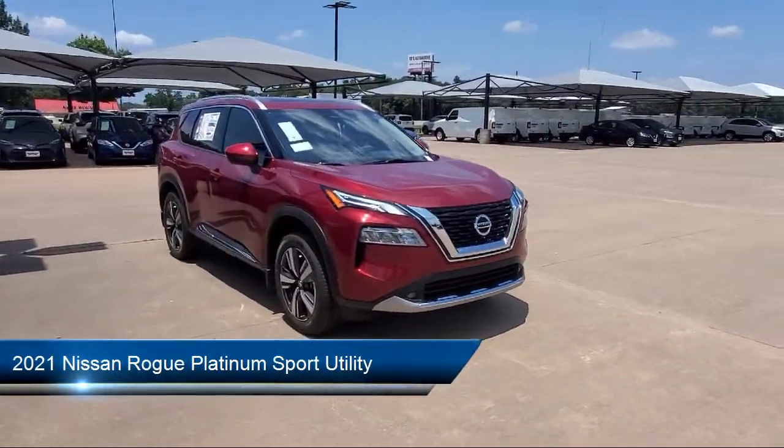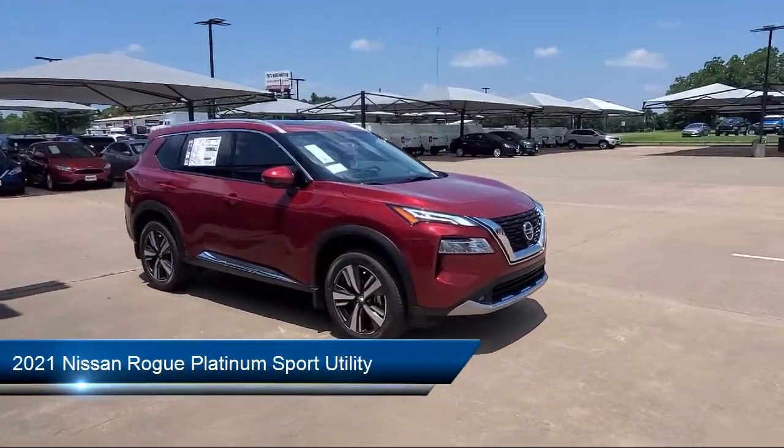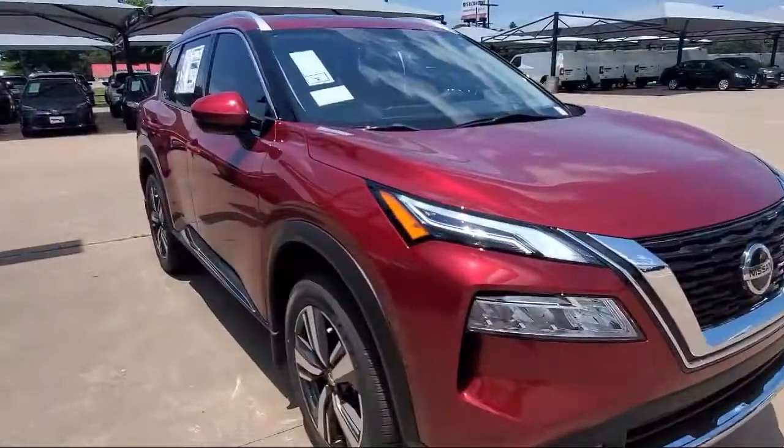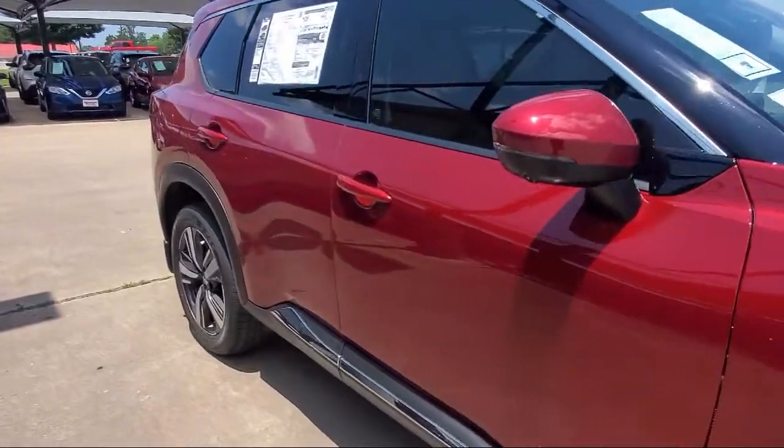It comes equipped with a leather-wrapped steering wheel, heated door mirrors, heated front seats, rear spoiler, tire pressure monitoring system, and fully automatic headlights.